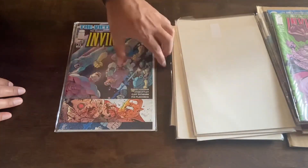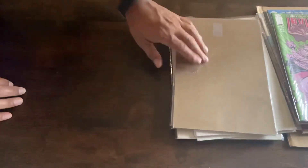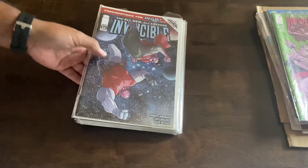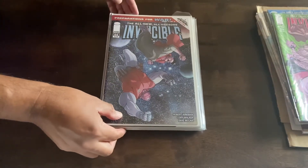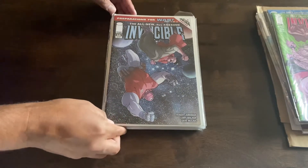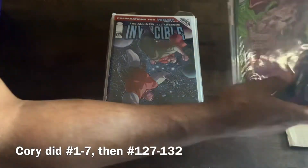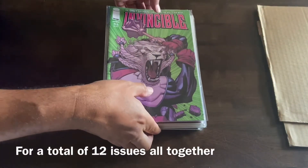Once you get to around issue 75, the artist has pretty much been the whole series. I think Cory Walker did maybe 10 or 12 issues at the start, and then Ryan Ottley pretty much did the series all the way to the end. I think Cory Walker took over a couple of issues near the end, but it went back to Ottley after that.